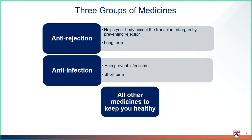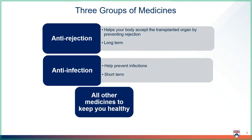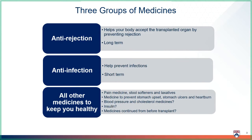These anti-infection medicines are only used short-term while you are on the highest doses of your anti-rejection medicines. The last group are all other medicines you need to keep you healthy. All transplant patients will be given medicines to help control pain and prevent constipation. Everyone will also receive a medicine to help prevent stomach upset, stomach ulcers, and heartburn. We may also need to start medicines to help control blood pressure or to start insulin to help control blood sugars, as these are common side effects of your transplant medicines.